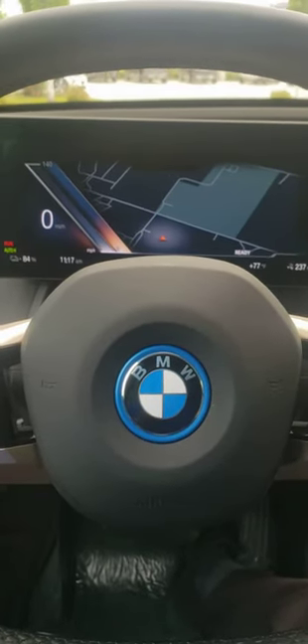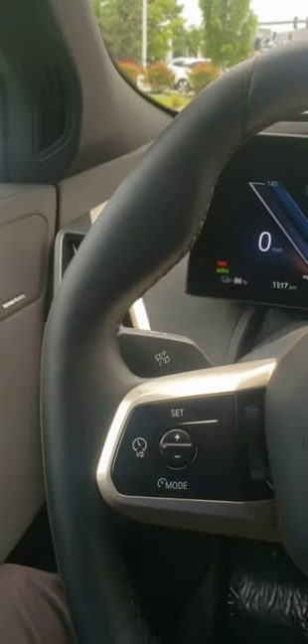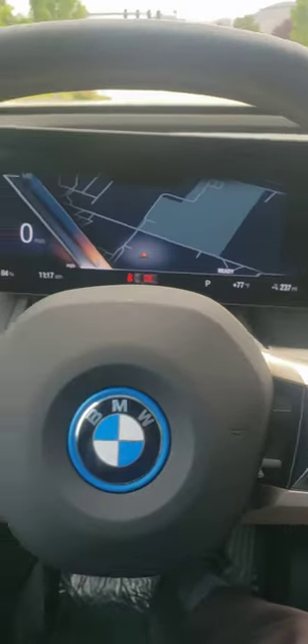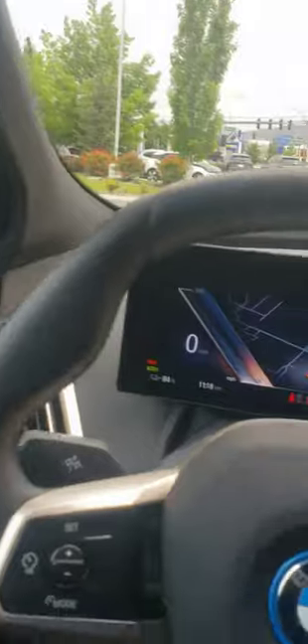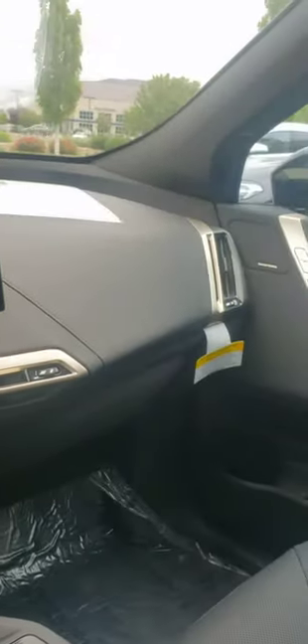Welcome back guys, I'm sitting here in the iX. Have you ever seen movies or a video where an electric car will accidentally take off and hit the window in front of it, or your foot slips and you see videos where cars go straight into a store?